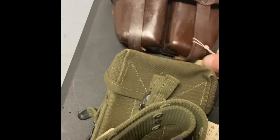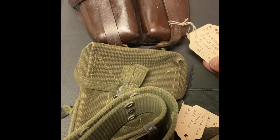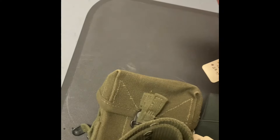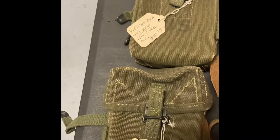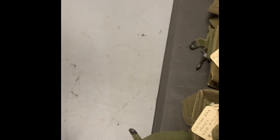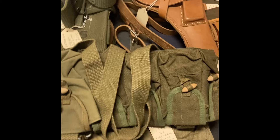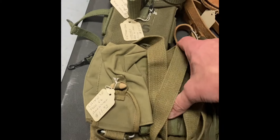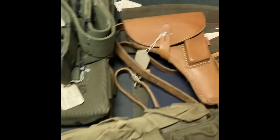We have a really nice double pouch that is Russian Mosin-Nagant. We have two Model 1956 General Ammo pouches with belt — excellent condition, $20 each. The belt is also $20. SKS pouches, and a Model 1917 Grenade Bandolier.